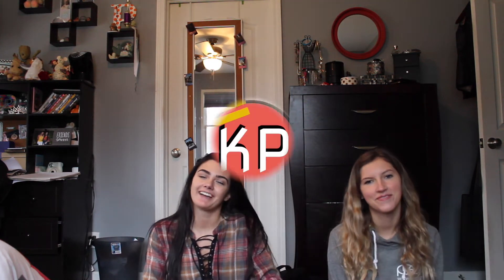What's up guys? We're back. Kate and Pai here.